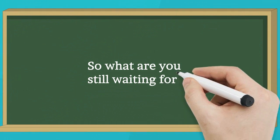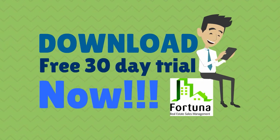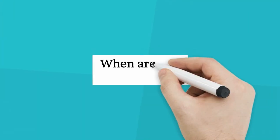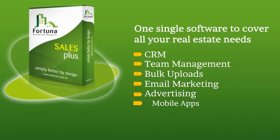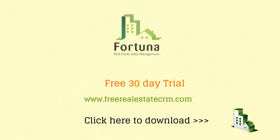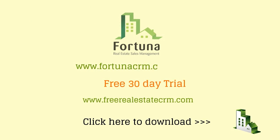So what are you still waiting for? Download a free 30-day trial now. Well, Steve is already planning for his next holiday — when are you planning yours? Keen to see how our CRM works? Watch our user guidance videos at www.fortunacrm.com/videos.